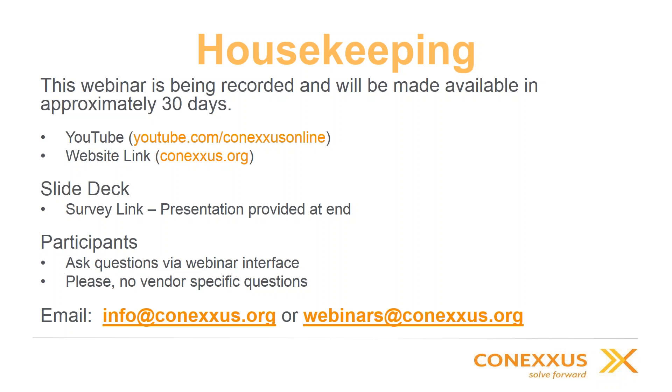All attendees are on mute. If you have questions, please ask them through the webinar interface — there's a box for questions. Feel free to start typing those as the presentation is being made; you don't have to wait until the very end, and we'll get to as many as we can. We also have vendors on the line today who will talk about outdoor EMV and their solutions. Please don't ask vendor-specific questions about pricing or timelines. If you have questions or ideas for other webinars, please email info@conexus.org or webinars@conexus.org.